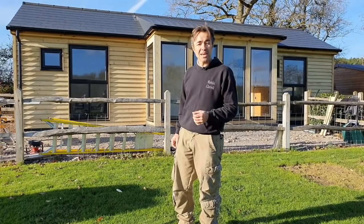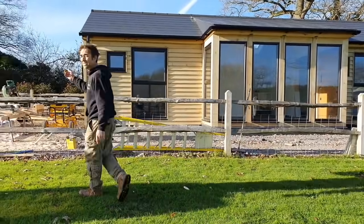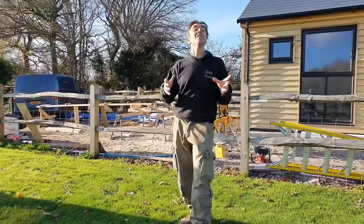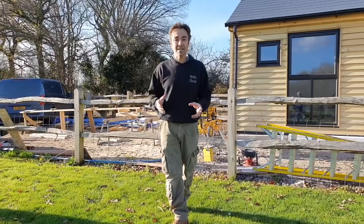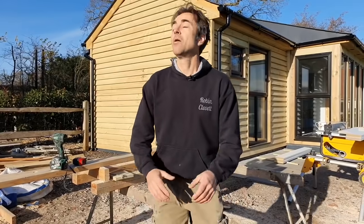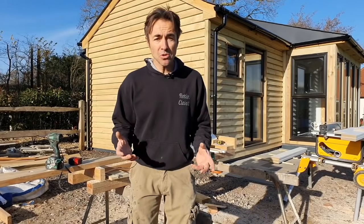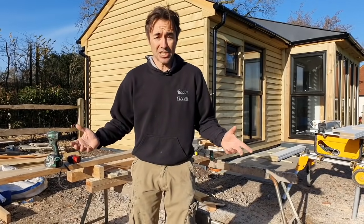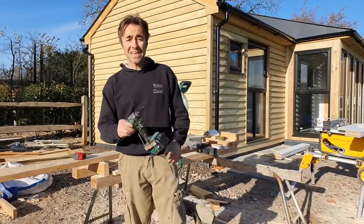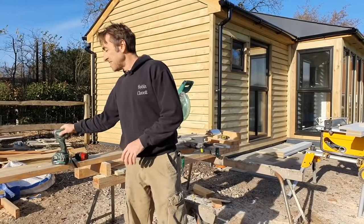Incidentally, even vans — the van tells you when you need to service it, it tells you when the tires are low. Everything now is designed to make our lives easier and quicker. Tools for example — we've got so many tools for so many jobs and most of them are battery powered now. We don't even need to get an extension lead out, we can work remotely. Way before we had these, we were using hand screwdrivers and something called a Yankee. Let's go inside.